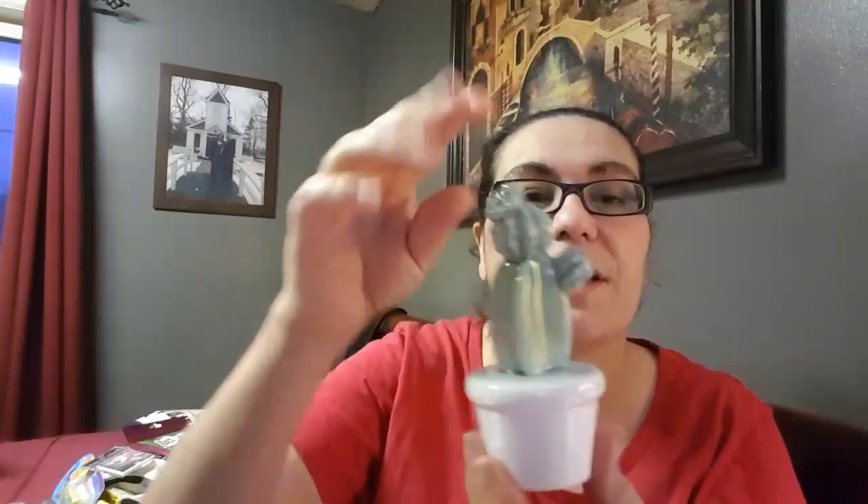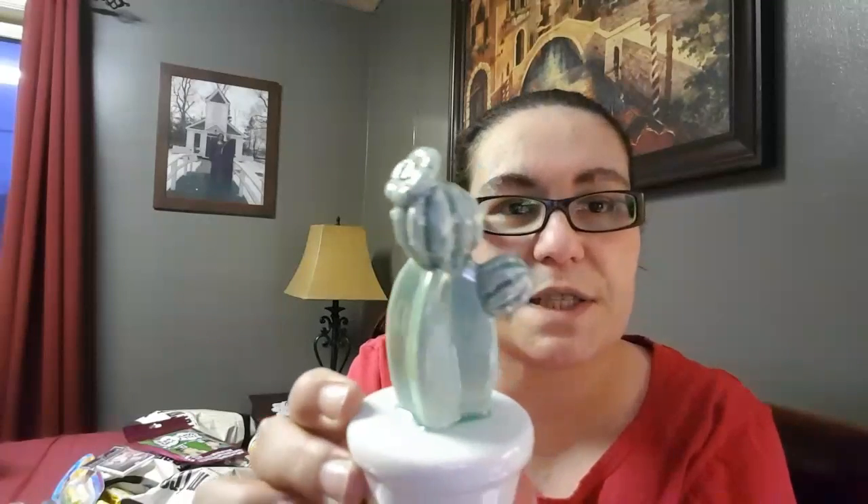I think they come in a set of four cactus figurines and this is the last one I needed to complete the set. I thought the design is so pretty so I picked that one up.